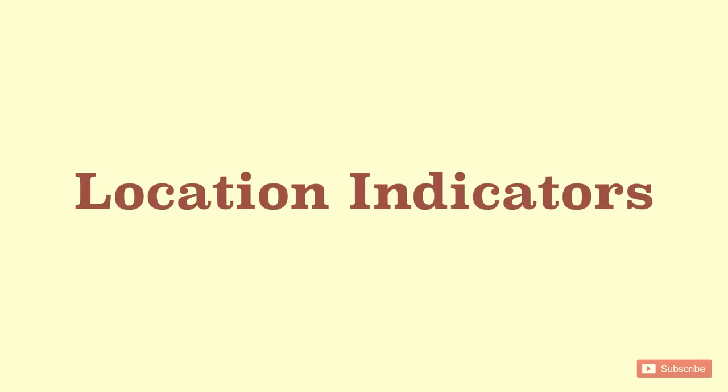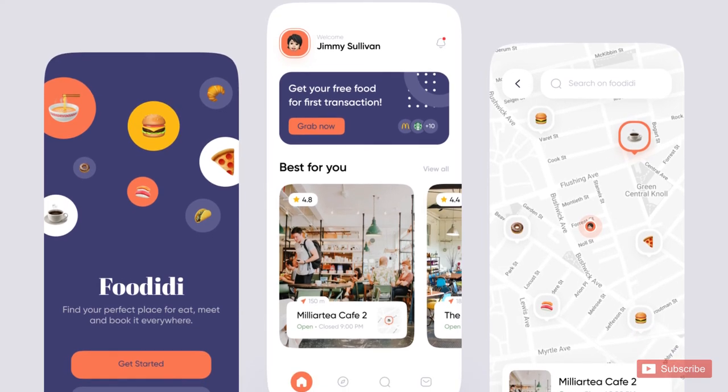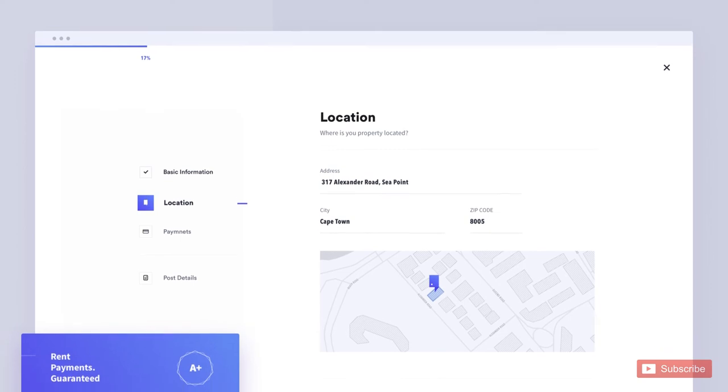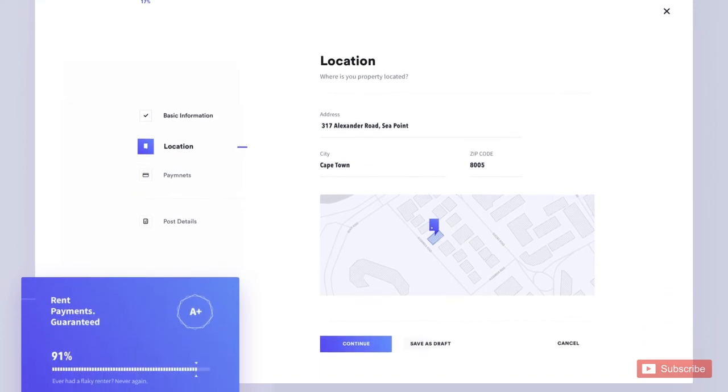Location indicators: while filling location based on map adjustment, most fields can be easily auto-fetched. This also provides latitude and longitude information for better verification.